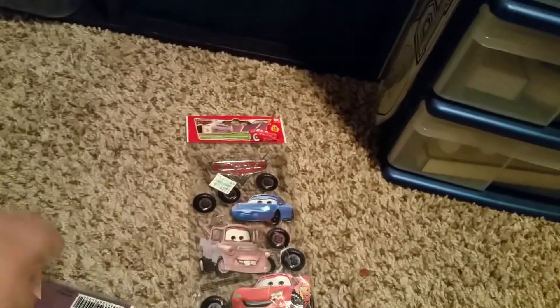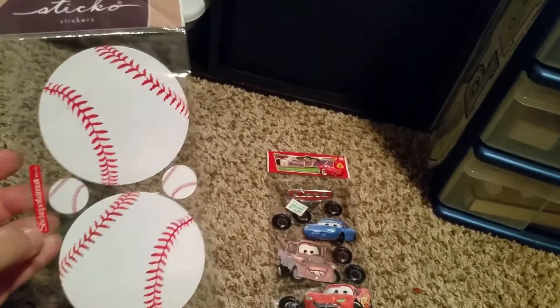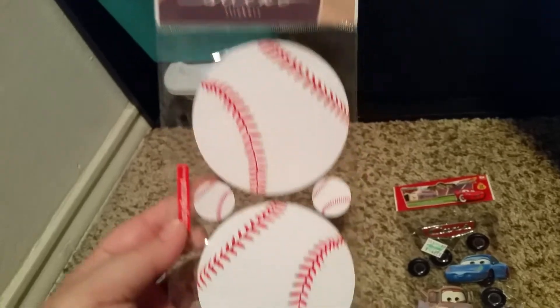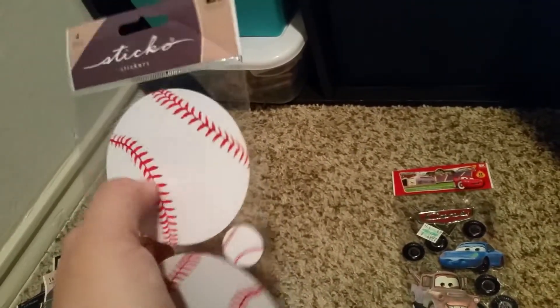I got two packs of these — they're little baseballs. My sons play baseball also, and I got these for their scrapbook. How cute is that? I thought about putting a picture right in here.